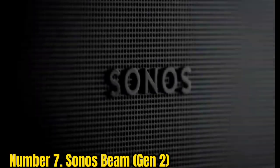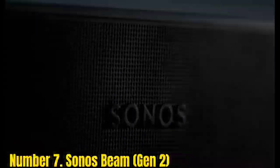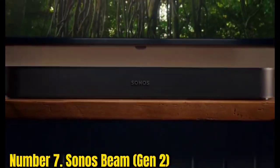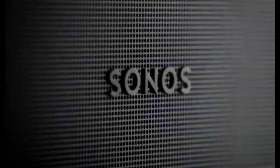Number 7: Sonos Beam Gen 2. For those with limited space or a smaller TV, the Sonos Beam Gen 2 is easily one of the best soundbars available in its size. The Beam measures 26 inches in width and just shy of 3 inches in height. For reference, our best overall soundbar, the Sennheiser Ambio Soundbar Max, is almost twice that size. This makes the Beam ideal for small TVs up to 49 inches in size.